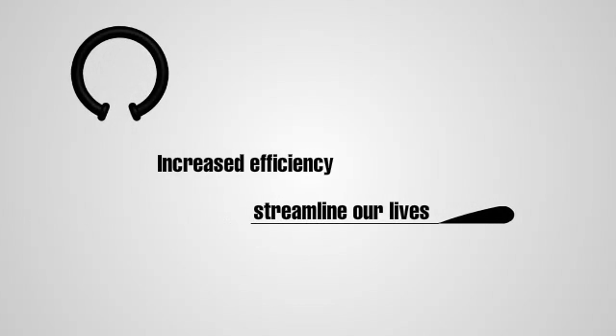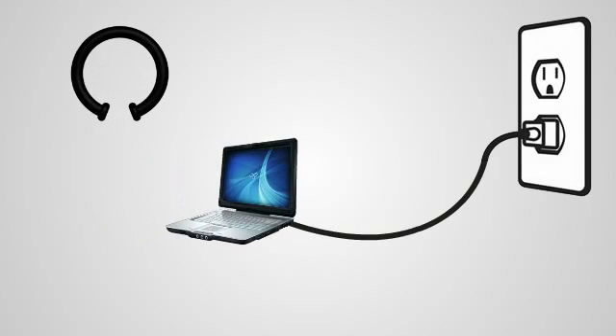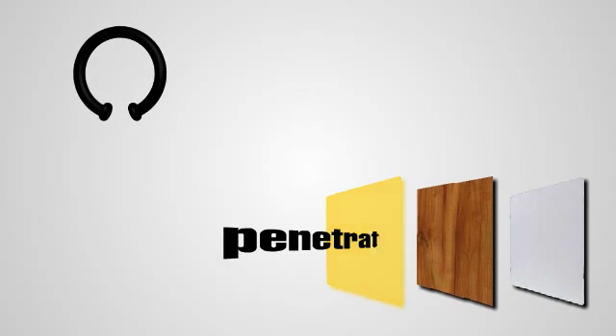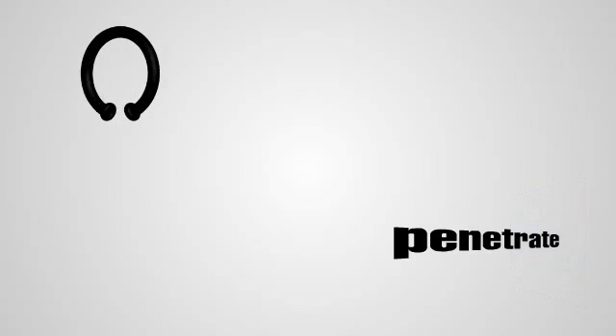Wireless electricity could not only decrease this number due to increased efficiency, but it could streamline our lives. As devices become increasingly mobile, the implications of an equally mobile, more efficient power source are huge. Wireless electricity is able to penetrate most building materials, including glass, plastic, wood, and drywall.